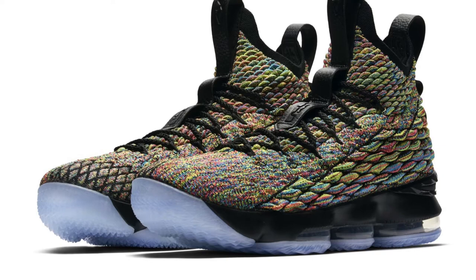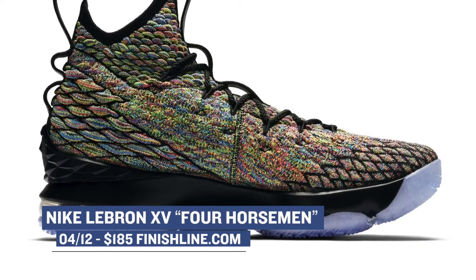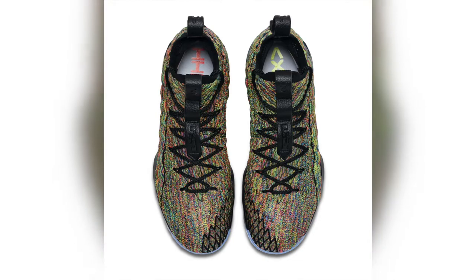Of all of the GR colorways of the LeBron 15, this one definitely stands out. You can grab those over at Finish Line for $185 starting on Thursday. Bonus points for anyone who can let me know down in the comments why that shoe is called the Four Horsemen.